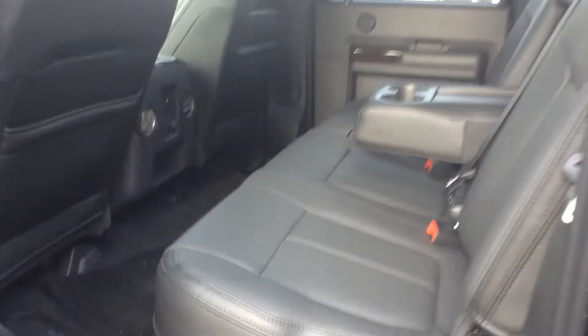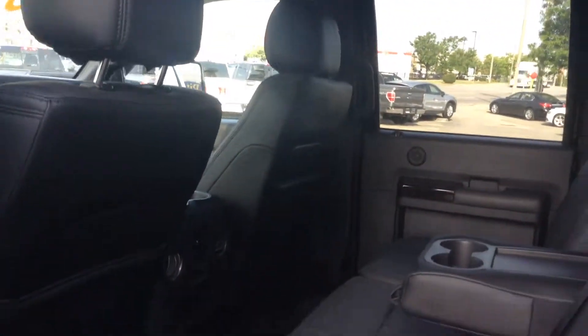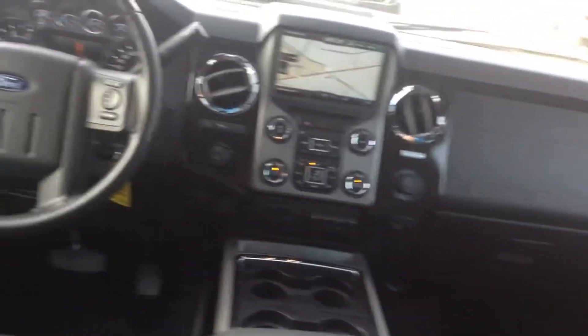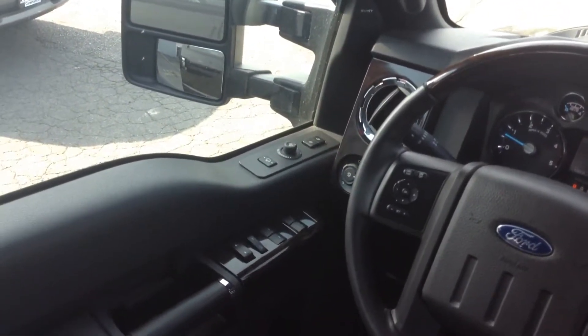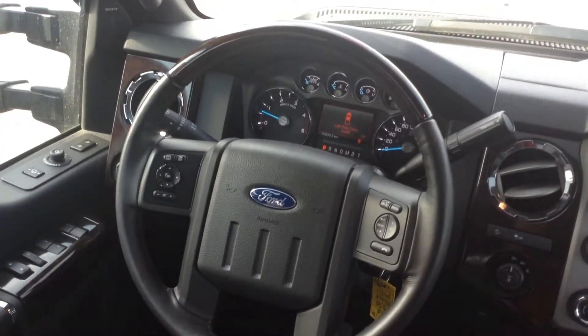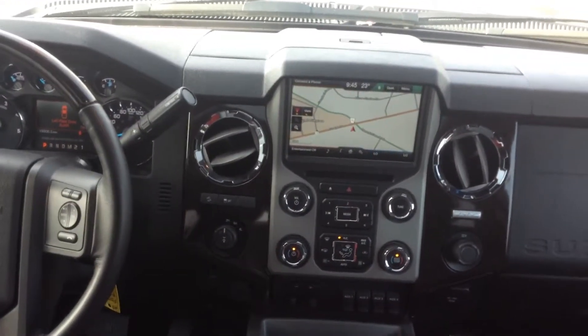Inside-wise, no rips, tears, stuff like that. You do have the power sunroof, all your controls on the side, power windows, power locks, as well as all the controls on the steering wheel, navigation, and much, much more.